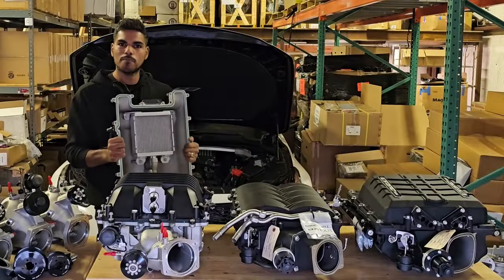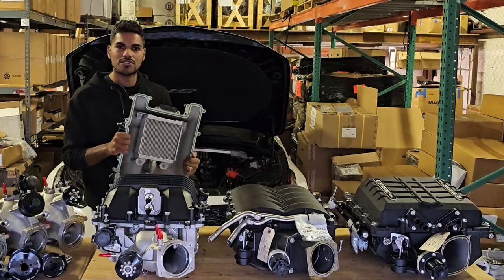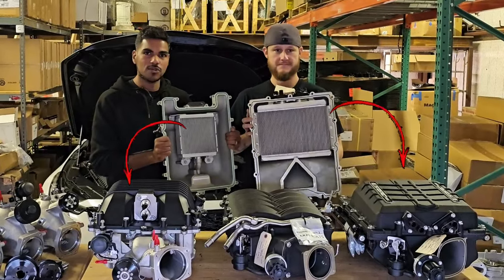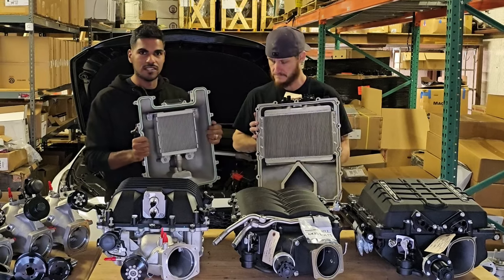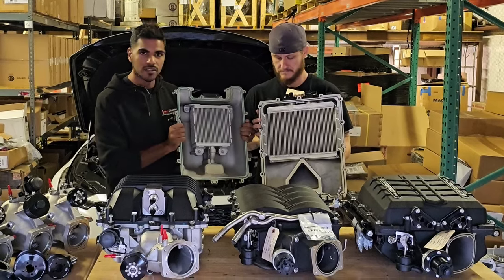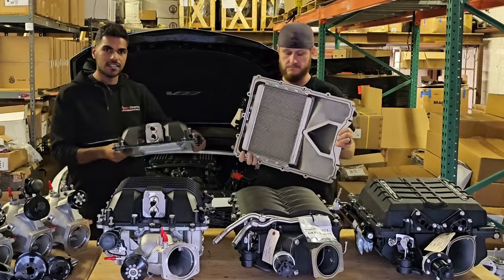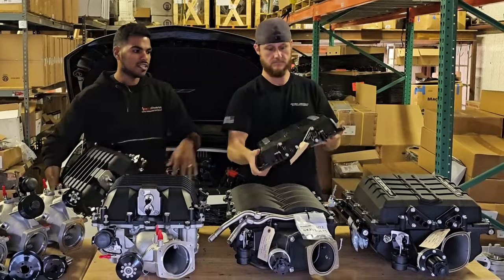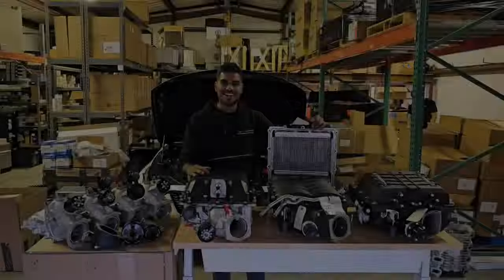Here's a fun comparison we always show people at events. Look at the difference in size between the LSA and the 2650 — it's huge, about 1.8 times the size. Also, a big difference is the inlet and outlet: the LSA has one inlet and one outlet, while the 2650 has two inlets and two outlets. It just generates a lot more flow.